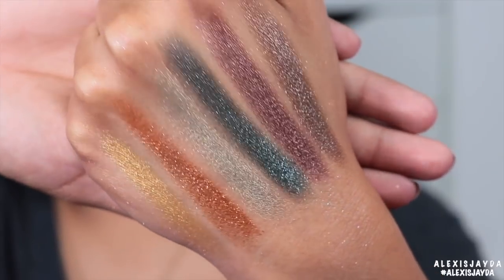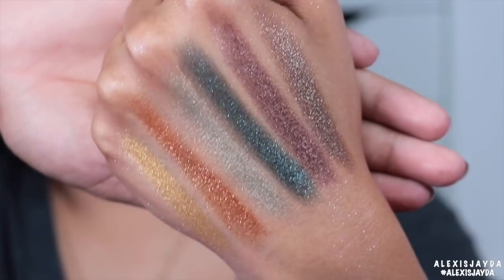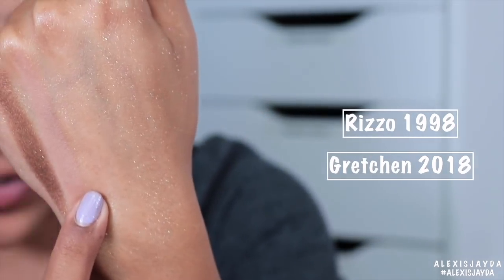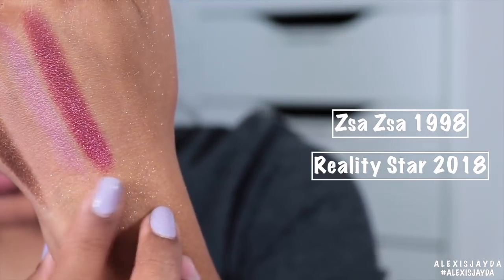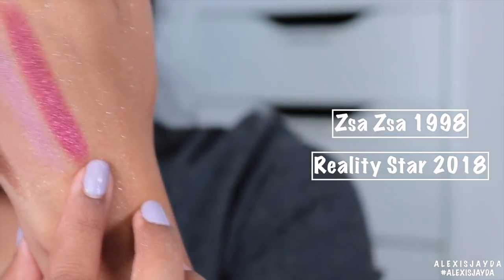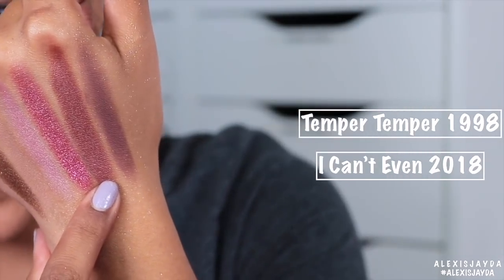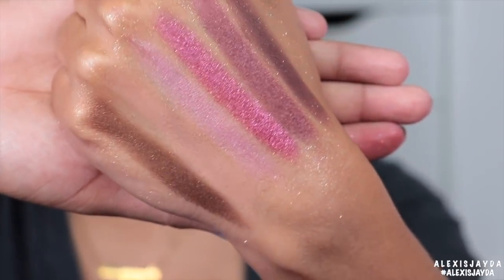Those are the shades up close — very beautiful and very pigmented. Rizzo from '98, this one is Gretchen from 2018. Ziza Ziza Ziza from '98, then this one is Reality Star from 2018. Temper Temper from '98, I can't even in 2018. And here they are up close.